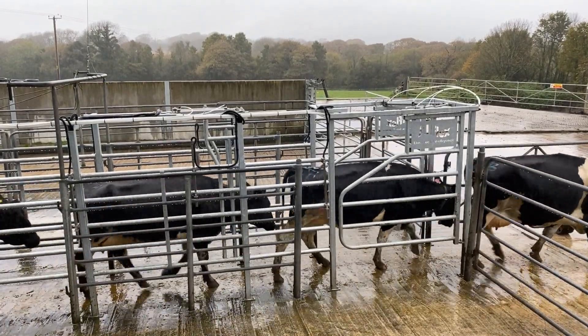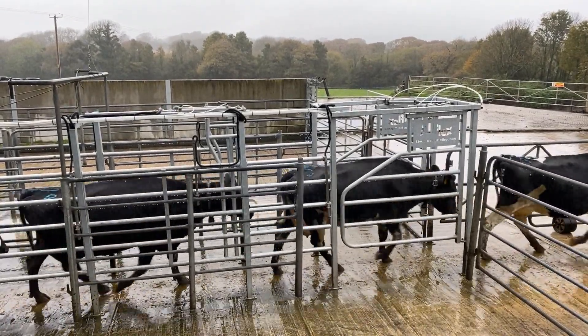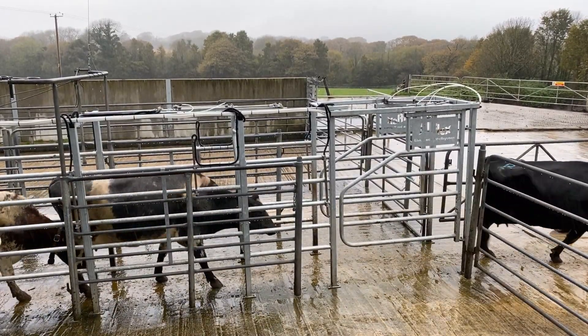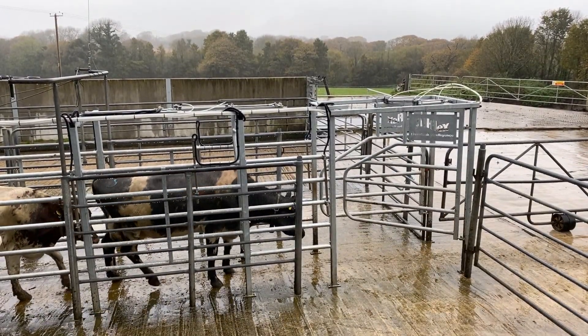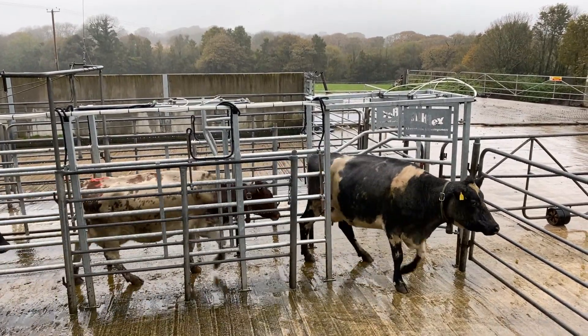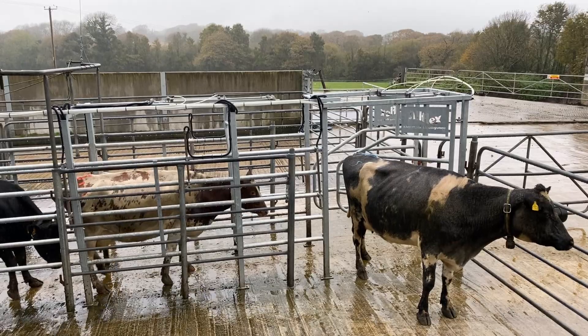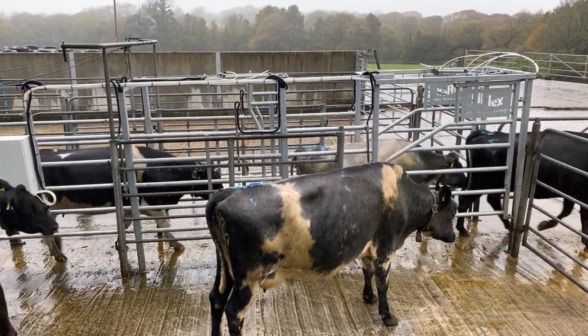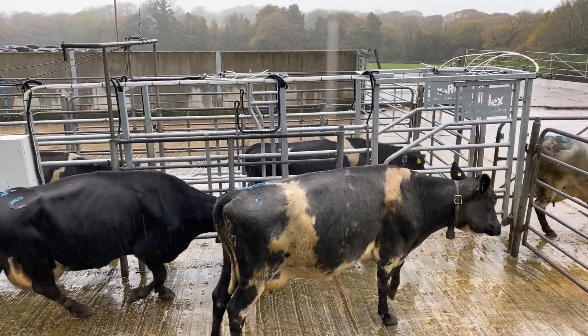We also use the SenseHub collars to operate an Allflex sorting gate which automatically segregates cows for AI and veterinary work as they leave the milking parlour. Moving from our old manually operated gate to one which is controlled automatically means we need one less person in the parlour to spot and draft cows. Overall it's a much less stressful and more efficient way of working.